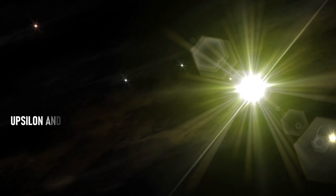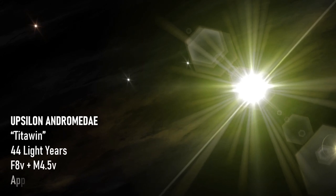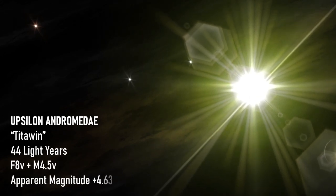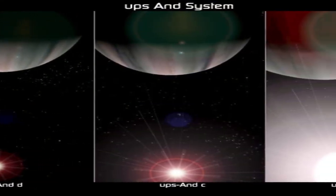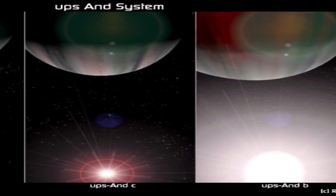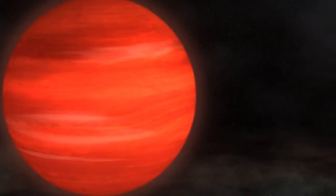Upsilon Andromeda is a binary star located 44 light-years from Earth in the constellation of Andromeda. The system consists of an F-type main sequence star and a smaller red dwarf. Interestingly, the system contains at least three extrasolar planets that have all been named, and all three are likely super-Jovian planets that are larger in size than Jupiter.